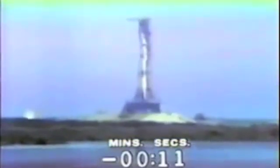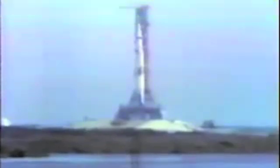12, 11, 10, 9. Ignition sequence start. 6, 5, 4, 3, 2, 1, 0.